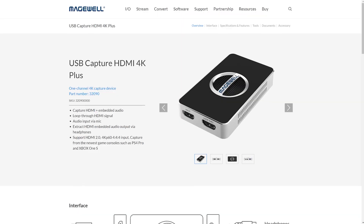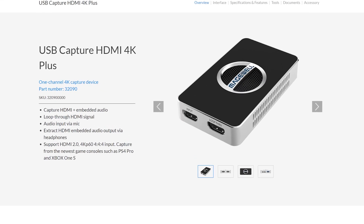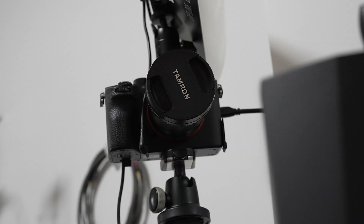I didn't just want to test capturing a PC — we're duplicating our desktop here. I also wanted to test capturing a camera, so we have a Magewell USB 4K Capture Plus capturing my Sony a7 III camera. I've made sure to use all high-speed HDMI 2.0 cables and confirmed that all signals are actually outputting in 4K.